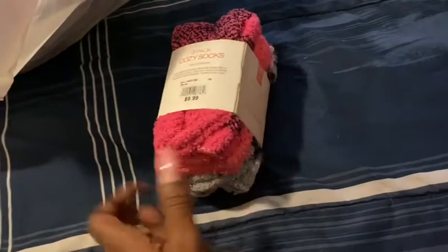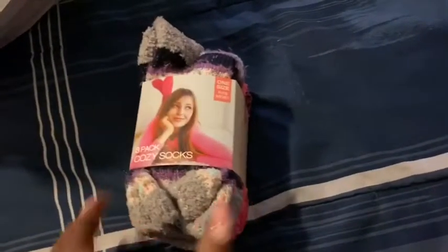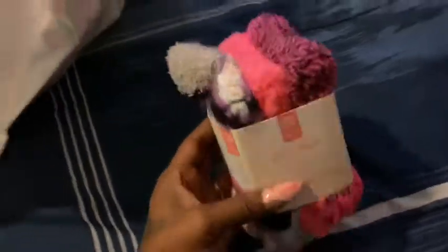I have some slipper socks — three in the pack. These socks are $9.99 for three in a pack. I thought these were cute little colors and cute little patterns from AC Moore.